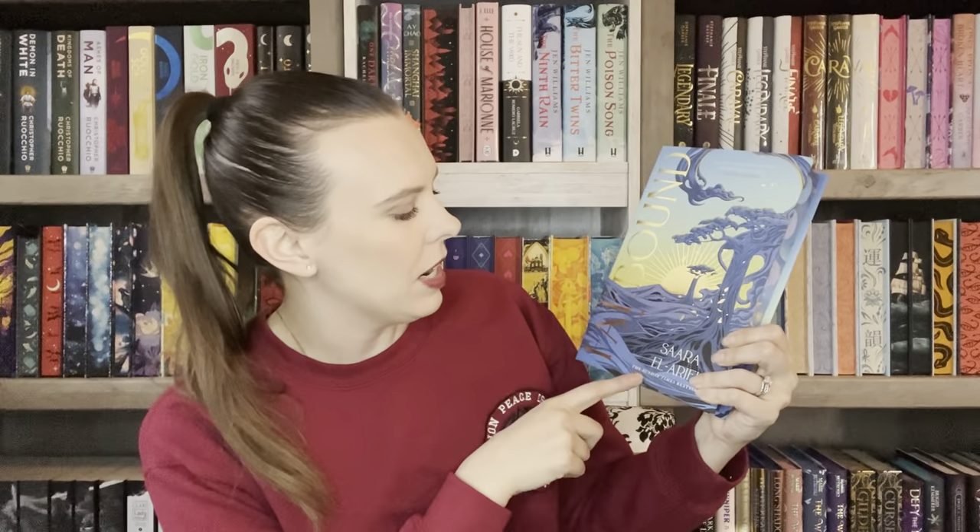The theme for December is Eclipse. The book for December is *Fae Bound* by Sarai al-Arifi. I've been really curious about this — it's some sort of fae story, but the book itself is beautiful. FairyLoot did this blue colorway — look at those edges, so pretty.